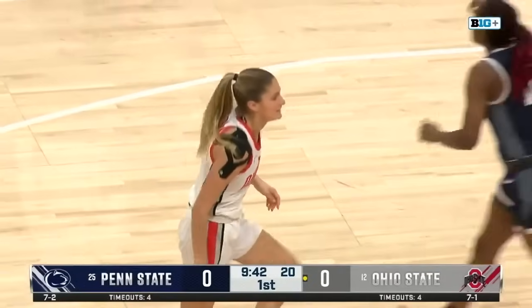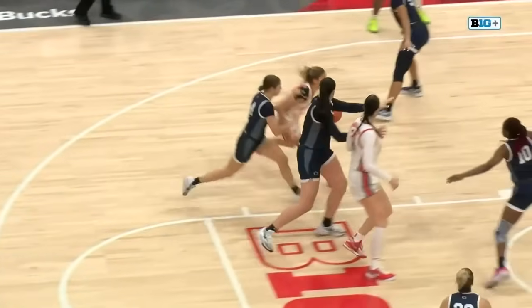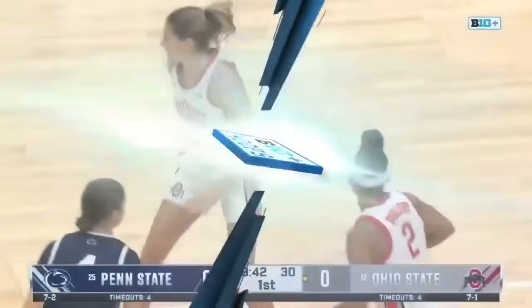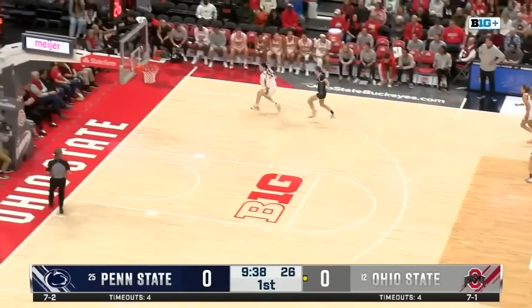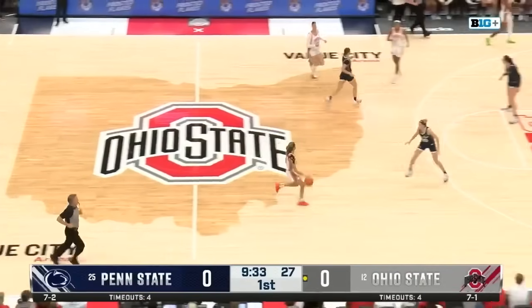A dominant victory, and a charging call called immediately against J.C. Sheldon. What a good job by Penn State's Pintu. That's exactly the stance you want to get in when you're taking a charge.